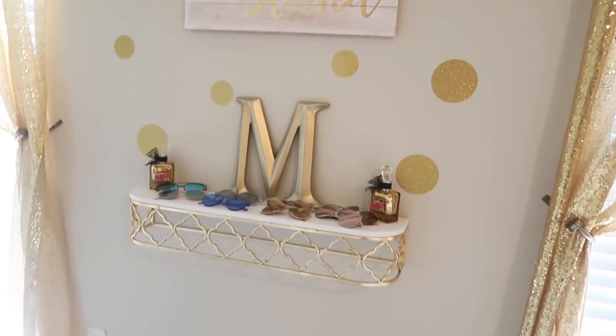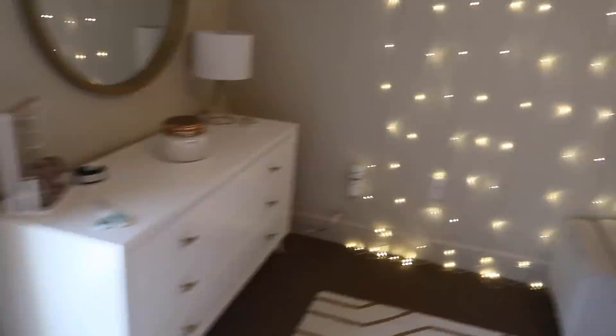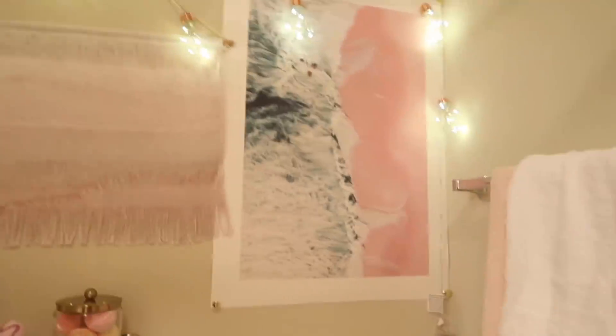Okay guys, I am low-key so impressed with myself. This looks so good — all from Hobby Lobby. I decided to just display my sunglasses and perfume, then it just kinda looked boring there so I added this pillow. The lights that were around my mirror were rose gold so I added them to my bathroom, so if I want to take a bath I'll have a nice lit bathtub.